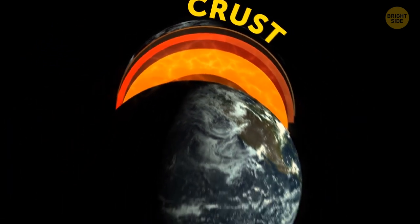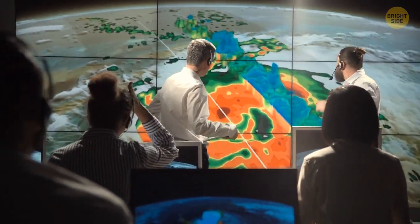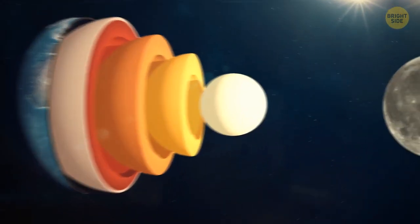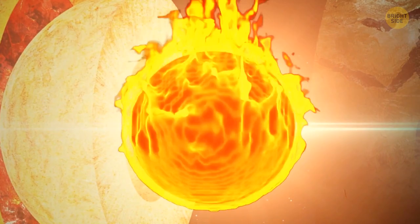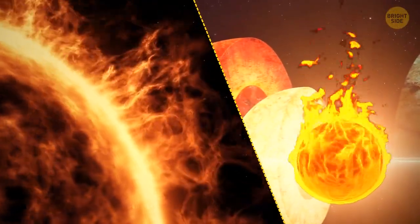The Earth has three main layers: two parts of the core — the dense, hot inner core and the molten outer core — then the mantle, and then the thin crust, the surface that supports life as we know it. At least, that's what we thought, because now scientists have found a new mysterious layer located deep within the solid inner core.